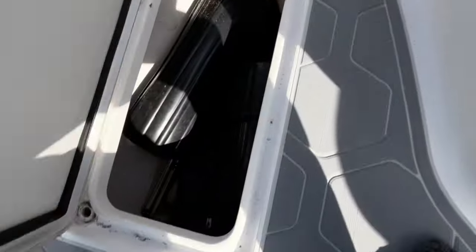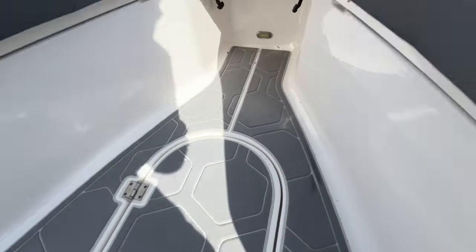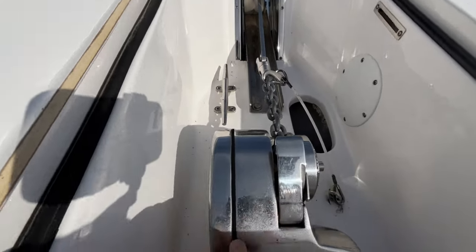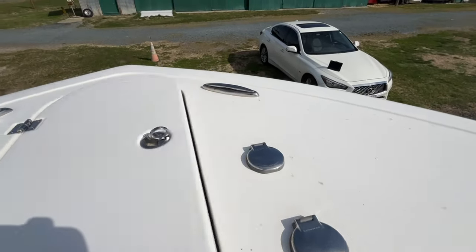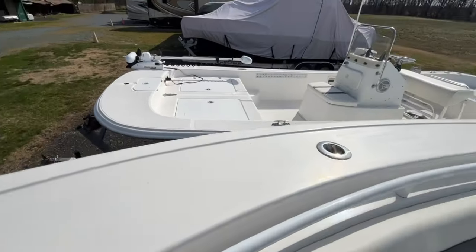Recessed into the floor, you have a nice large storage compartment. Stepping forward, you have your anchor, which is all recessed. Of course, your windlass — the switches for your windlass — you can control that at the helm as well. Pop-up cleats throughout the boat, as well as some additional rod holders.